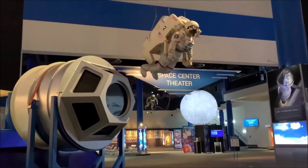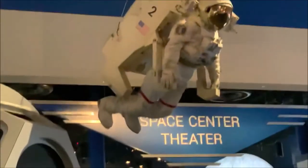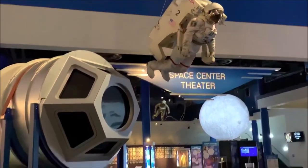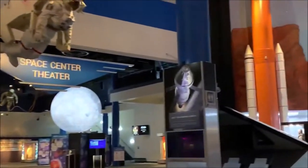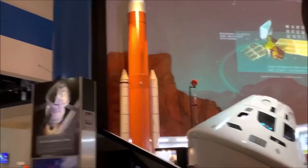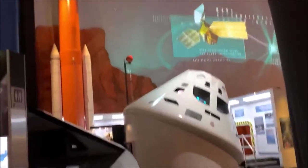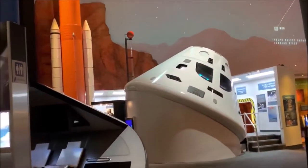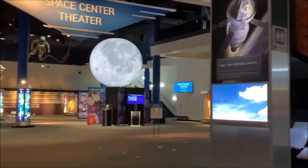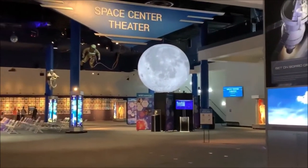As you can see right there is a model of a space suit. And over there is another rocket. There's a space capsule right there — super cool. Oh wow, look at that moon! It's cool how they made that.